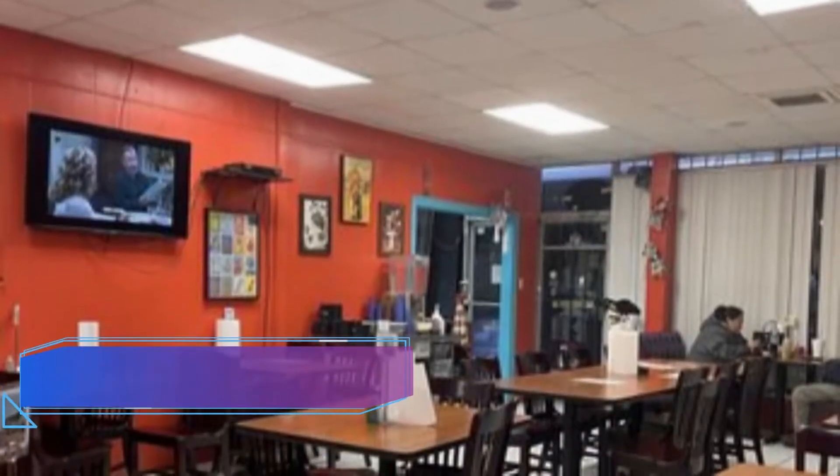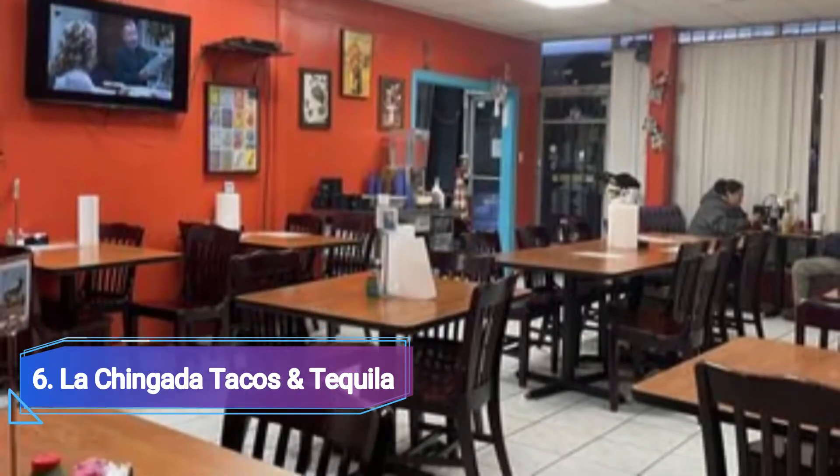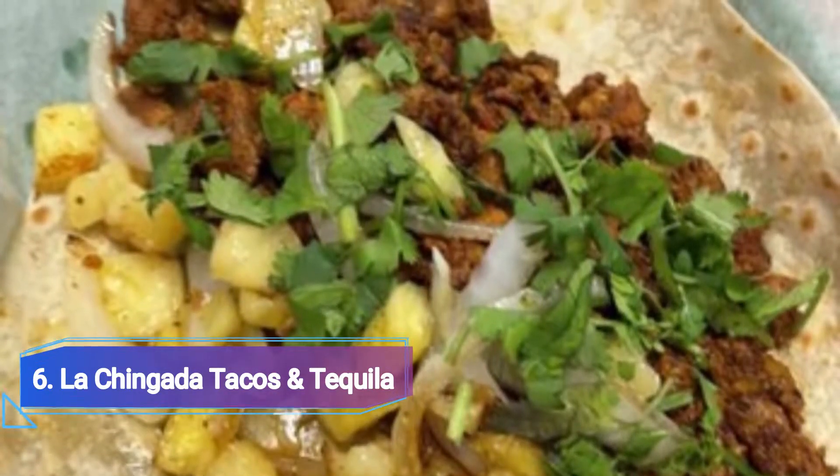Number 6: La Chingara Tacos and Tequila. La Chingara is sure to raise some heads with its racy name and modest exterior. But once inside, it's simple to concentrate on the food. The restaurant takes great pleasure in its made-to-order menu.